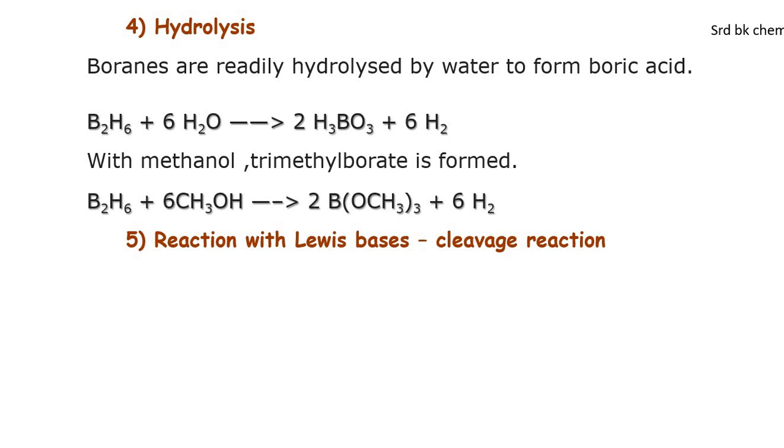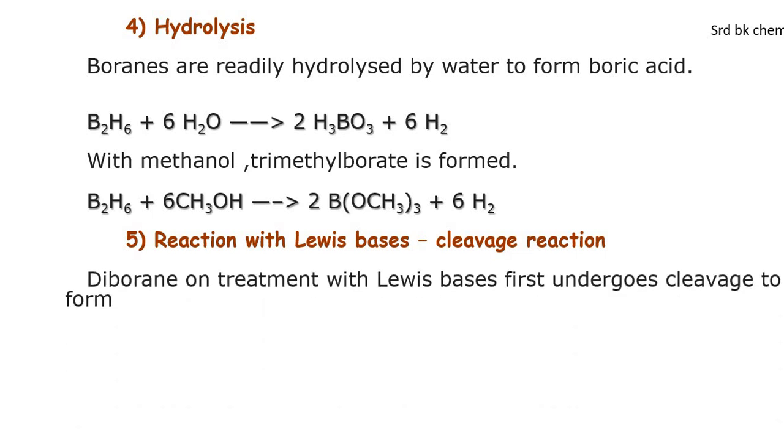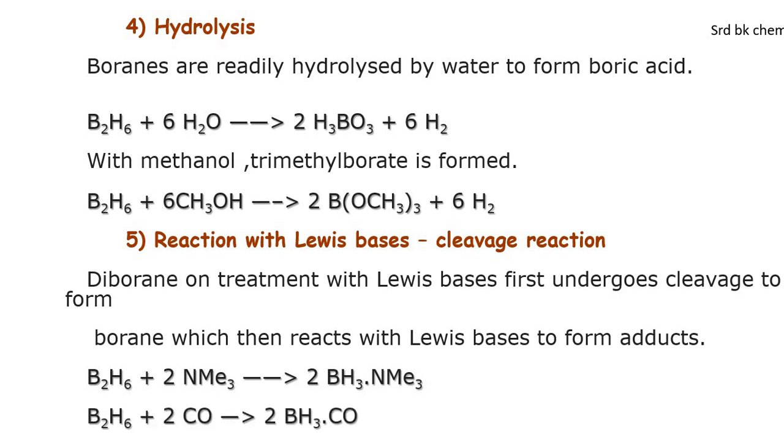Reaction with Lewis bases — cleavage reaction. Lewis base reactions are also called cleavage reactions. Diborane on treatment with Lewis bases first undergoes cleavage to form a borane, which then reacts with the Lewis base to form adducts. For example, B₂H₆ plus 2NMe₃ (trimethylamine) gives 2BH₃·NMe₃, and B₂H₆ plus 2CO gives 2BH₃CO.